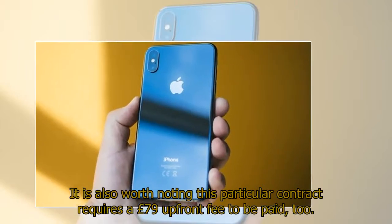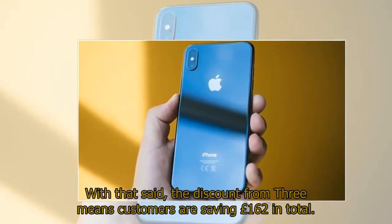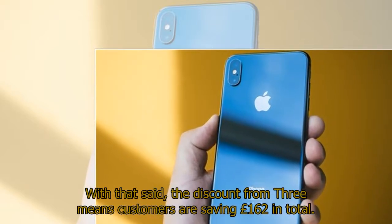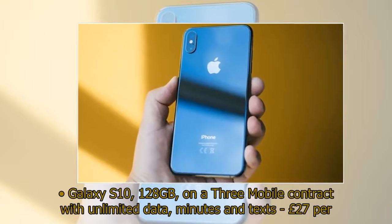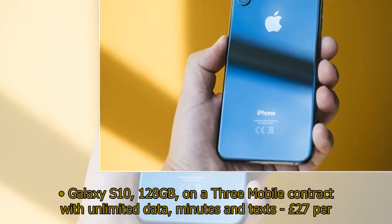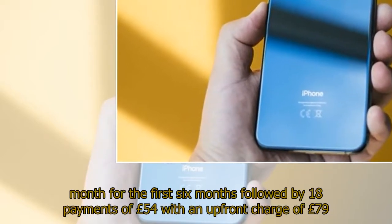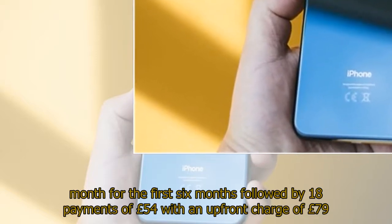It is also worth noting this particular contract requires a £79 upfront fee to be paid. With that said, the discount from Three means customers are saving £162 in total. Galaxy S10 128GB on a Three Mobile contract with unlimited data, minutes and texts: £27 per month for the first six months followed by 18 payments of £54 with an upfront charge of £79.